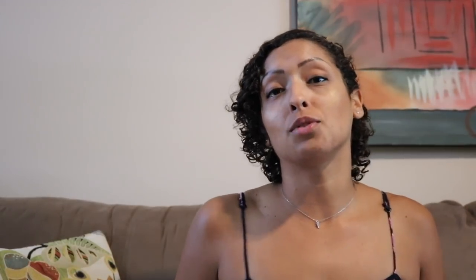Traditionally, the lead horse will be found somewhere on the outside position of the carousel, behind a chariot. So next time you're at Canada's Wonderland and you're near the Antique Carousel, maybe go take a peek and see if you can find the lead horse Caesar.